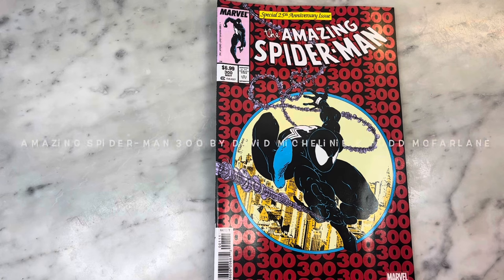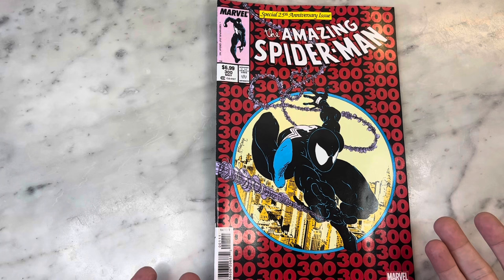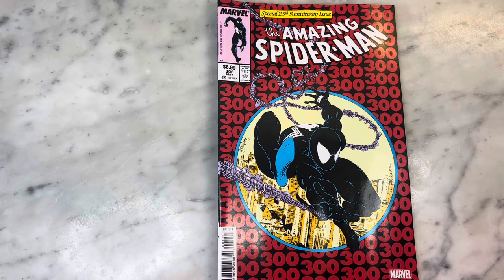Hey guys, how's it going? Michael Troy here. Today we are looking at the Amazing Spider-Man 300 Facsimile Edition, which also happens to be the special 25th anniversary issue — the early appearance of Venom, one of the most iconic covers in Spider-Man and Todd McFarlane history, beautifully drawn by Todd McFarlane. I just reread this and was reminded of how much I love this era of Spider-Man. Subscribe to my channel if you haven't already, hit that like button, and let's get right into it.